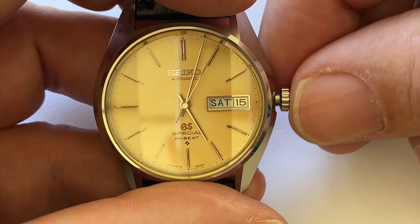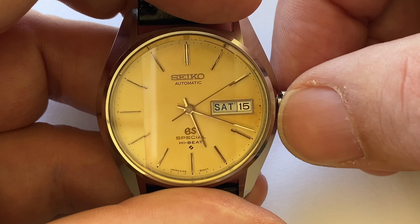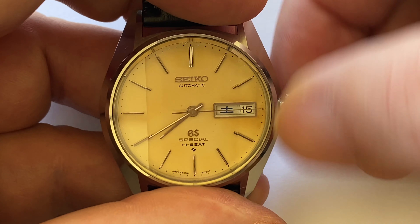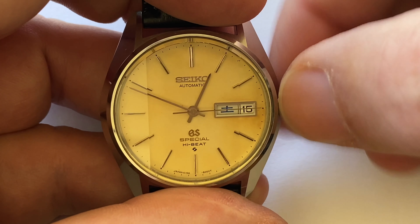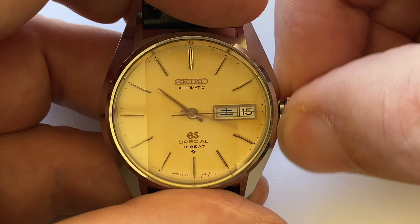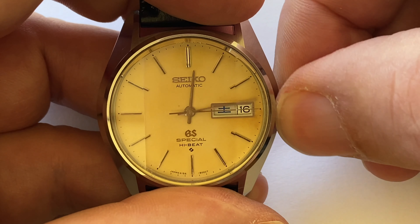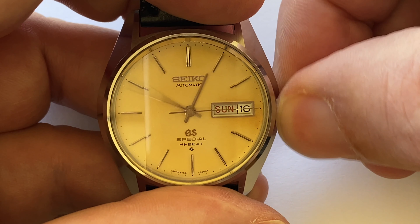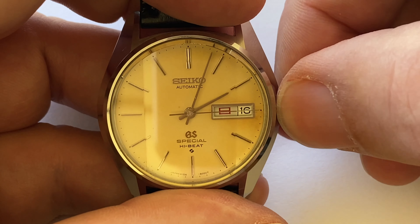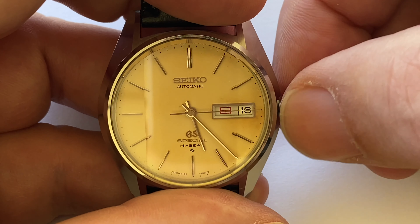If you want it to stay on kanji, just change the day to kanji at some point during the day — obviously not during the automatic changeover period. Then the reverse happens: going around to 12 o'clock in the evening, the date starts to change and flips at 12, then between 12 and 1 we see the kanji day, between 1 and 2 it goes to the English day. So it's showing English for just one hour — probably while you're asleep — and kanji the rest of the time. A lot of people like to leave these on kanji.